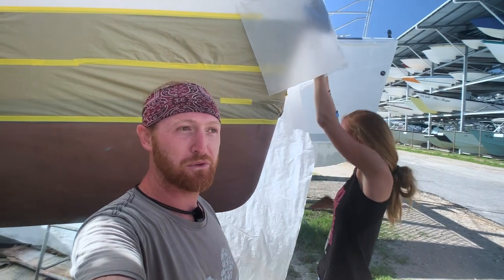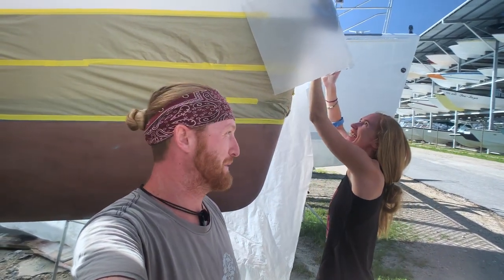Here we are, Coppercoat day again. We're kind of back to square one now. And we are probably the world's most expensive Coppercoat project on a 47-foot cat at this point.